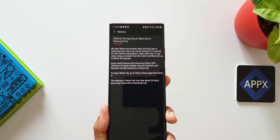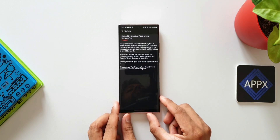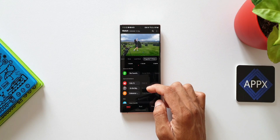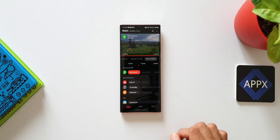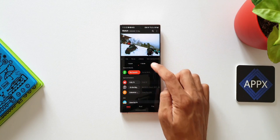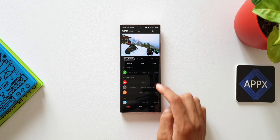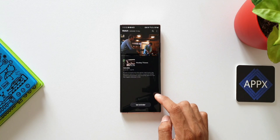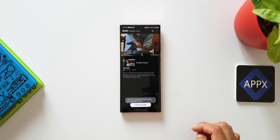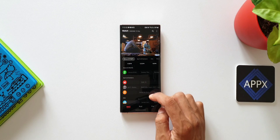The Watch tab includes useful features like a streaming player, EPG, channel and program details, favorite channels, and recently viewed channels. You can scroll down to see all the content or use the category tabs at the top to filter. You can also see the schedule for all these TV shows. If you want to watch a particular show later in the day and want a reminder, you can tap on that show and tap 'Set Reminder' — you'll be reminded five minutes before it begins.